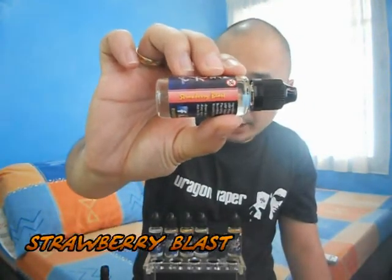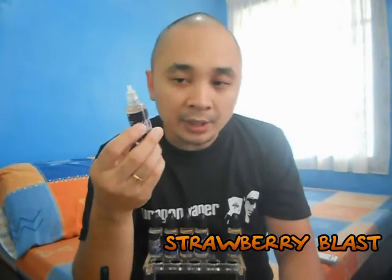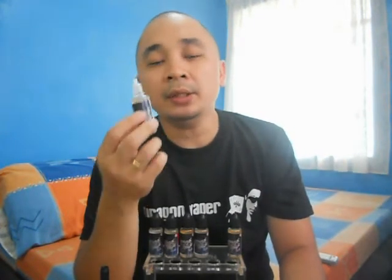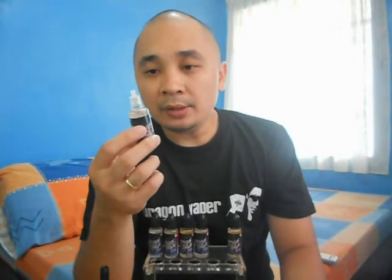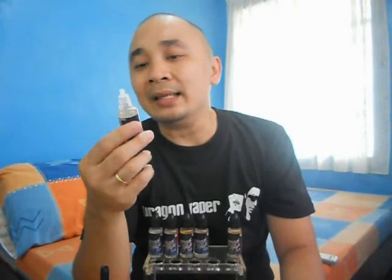Let's go to the next flavor which is Strawberry Blast. This is definitely strawberry — it smells like strawberry, and I'm getting the impression that it's mentholated. It smells like strawberry in a medicinal kind of way, like strawberry vitamins or cough syrup and the likes.